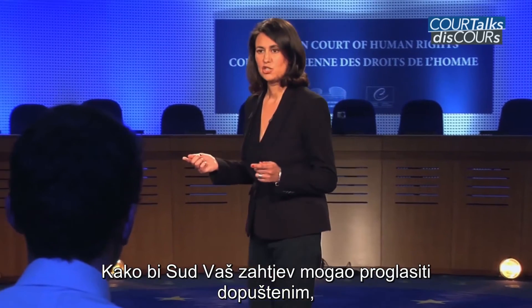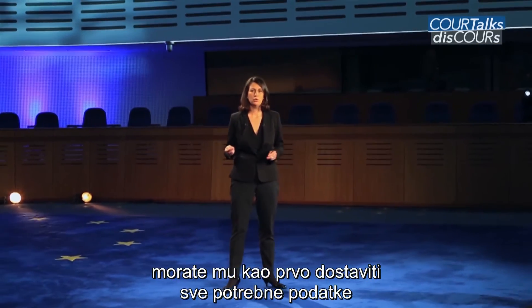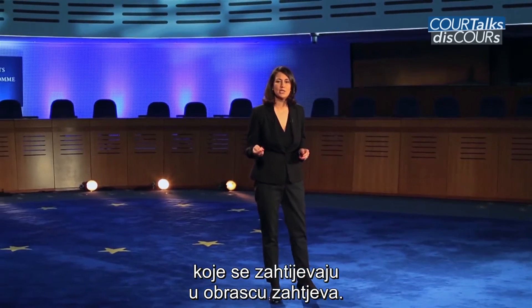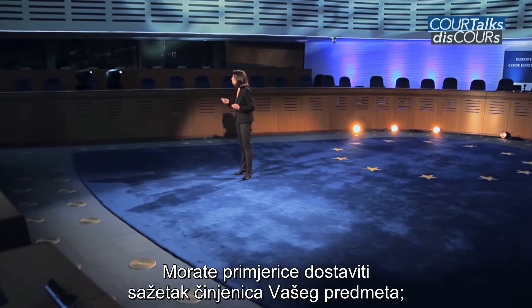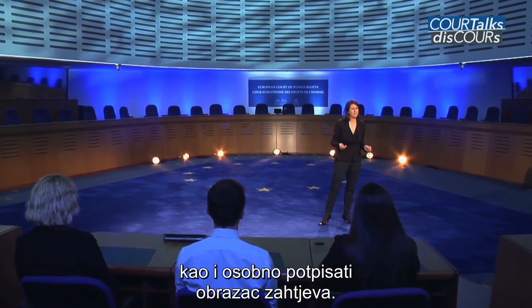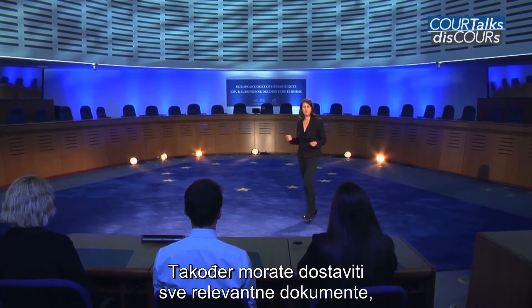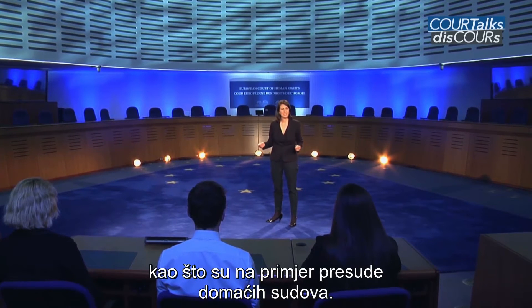For your application to be declared admissible by the court, you need to first provide all the information requested in the application form — for example, a summary of your case, the statement of violations, and the original signature at the end of the form. You must also enclose all relevant supporting documents, such as judgments from the national courts.